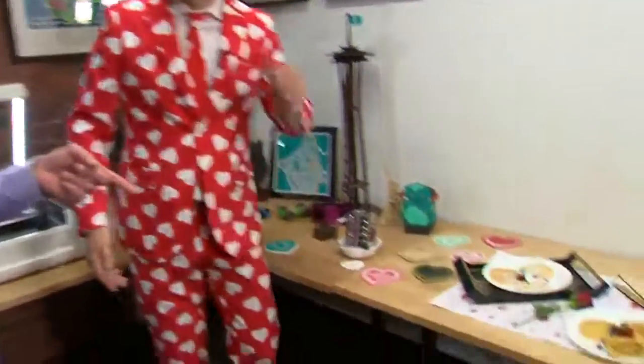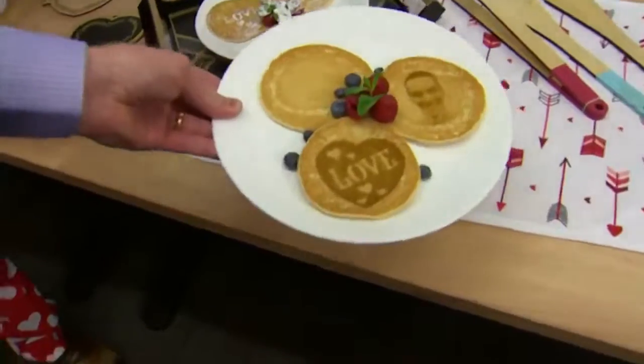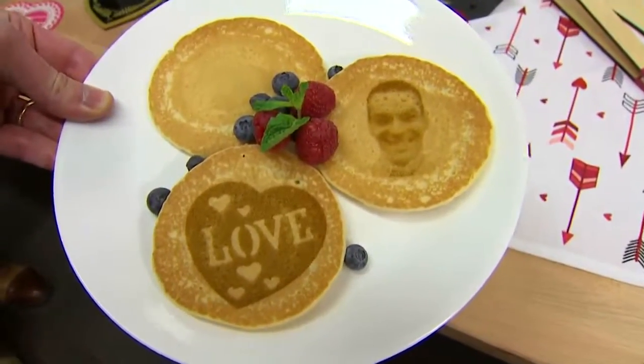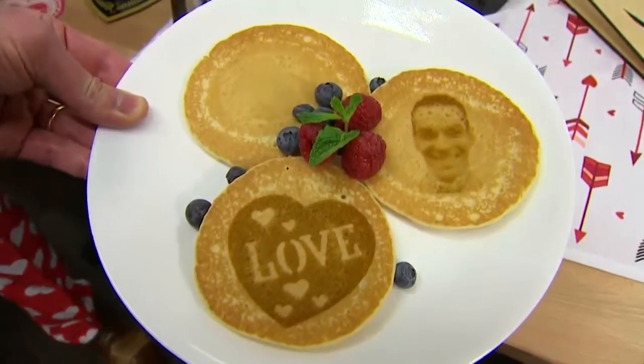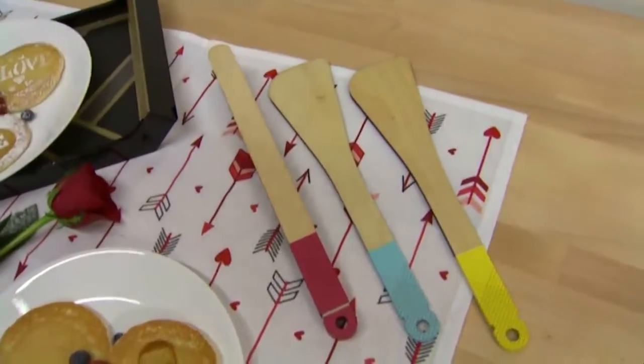Can I just show off the special pancakes? Yes — we're out of time on Valentine's Day, but take a look at this. You made something custom for your Valentine at home. That's my sweetie. A little something special straight from the Glowforge. We should also mention that this tray and all of the utensils were also made by Glowforge.